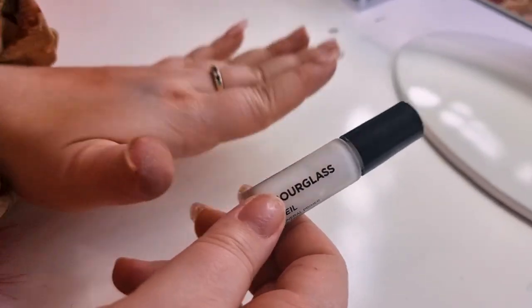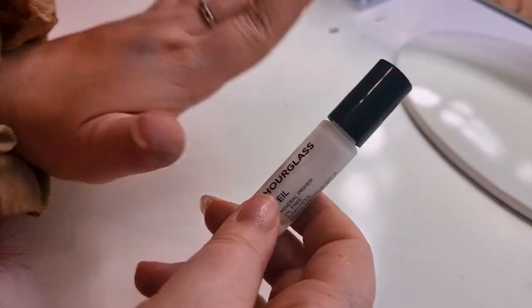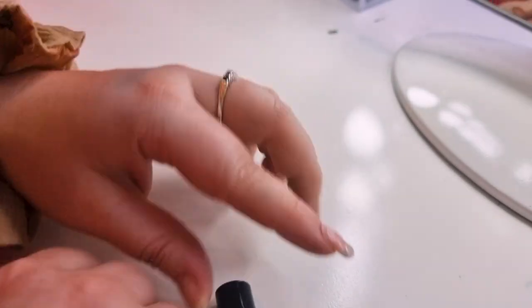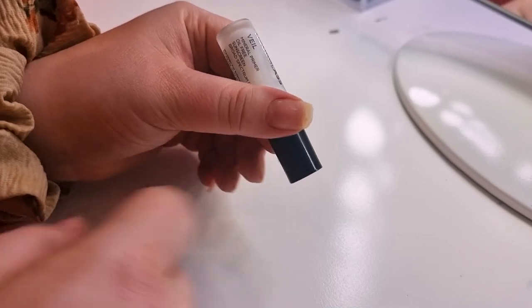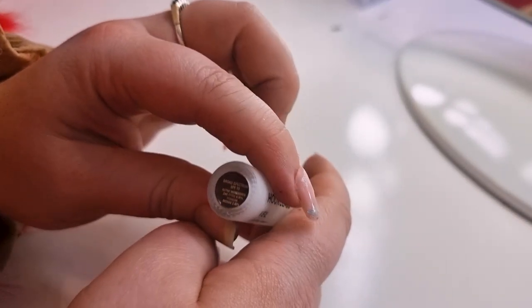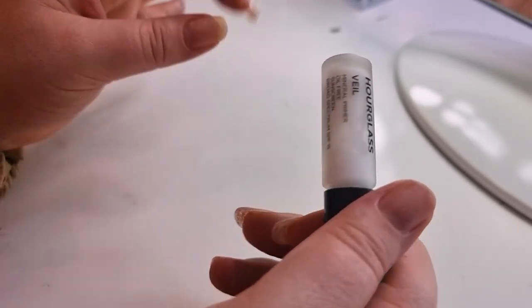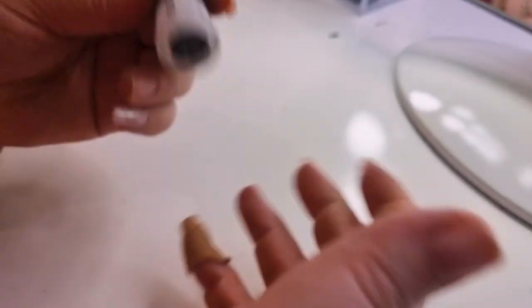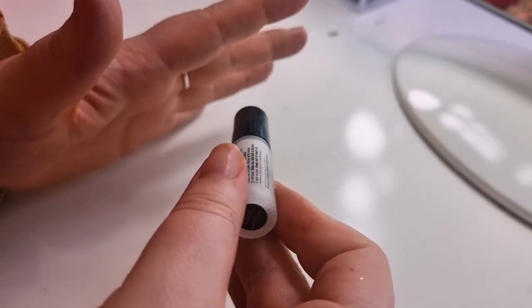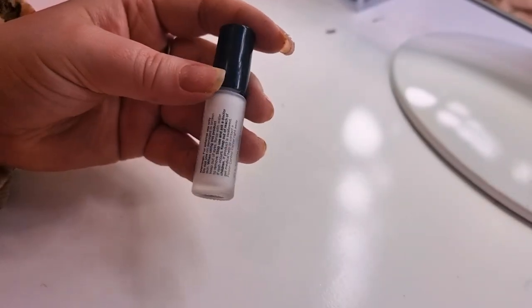The one I'm most grateful I got to try, thanks to Courtney giving me the opportunity, is the Hourglass Veil Mineral Primer. I'm so glad I didn't buy the full size because I didn't like it at all. I have combination oily skin and it felt like I was scraping a blackboard putting it on my face — it also had a blue sheen. I just didn't like it and I would have been fuming if I'd paid the full price.